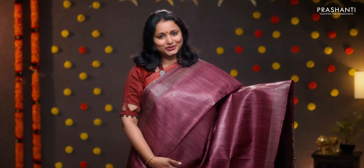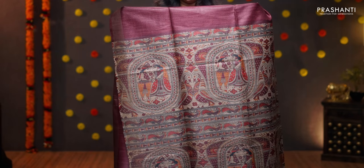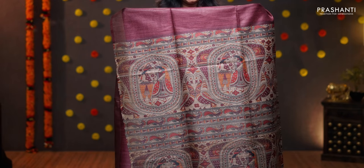Maroon — a very pretty saree with kadi zari borders on either sides. The body goes plain in maroon with a contrast madhubani printed pallu. A subtly printed blouse in maroon, priced at 5650.